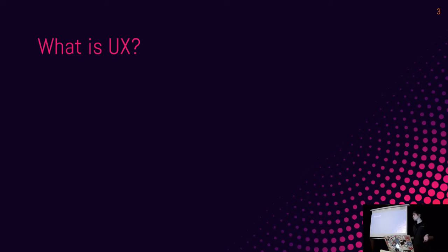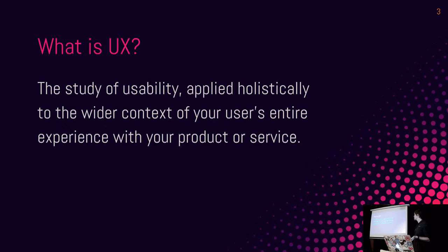For anyone who's not familiar with UX, this is my personal definition. I say it's the study of usability applied holistically to the wider context of your user's entire experience with your product or service. Where usability is a narrow field — like, can they use your product? — UX looks at that but also at whether they achieved what they wanted, and wider issues.